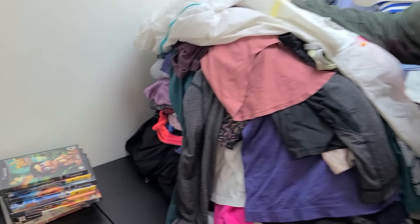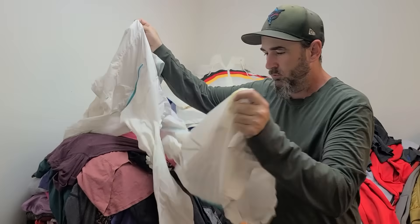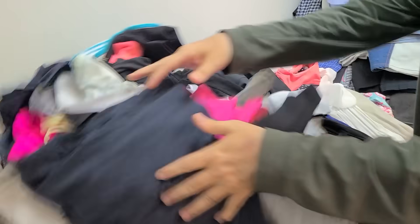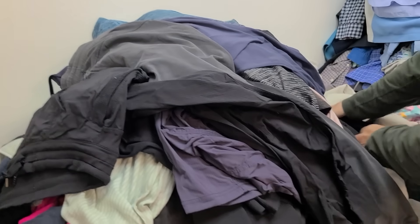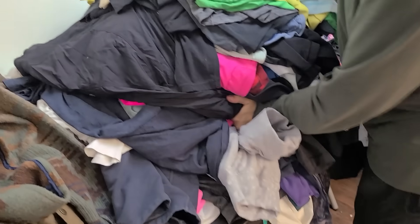This here is almost 300 pieces of just Lululemon — some really great stuff. Every single piece of it is Lululemon, and these come from just networking and making relationships and letting people know what you're looking for and what you're buying. Almost 300 pieces of Lululemon, and this is the worst stuff that we pick up. So if this is the worst stuff you're picking up, you're doing all right.